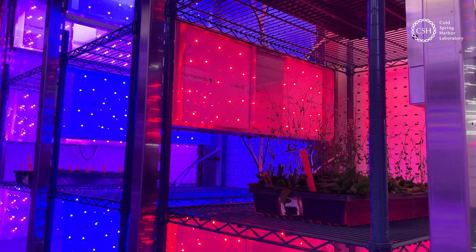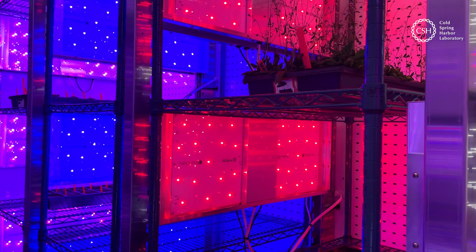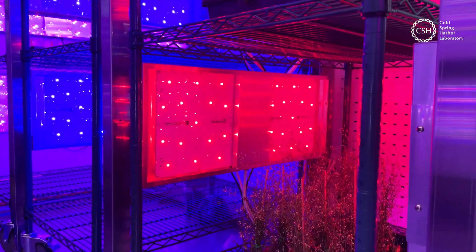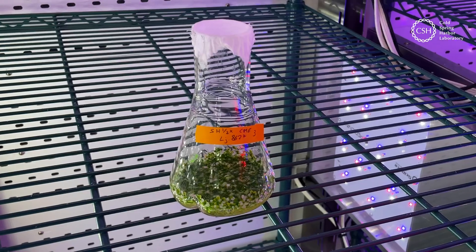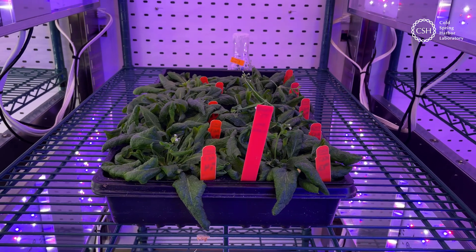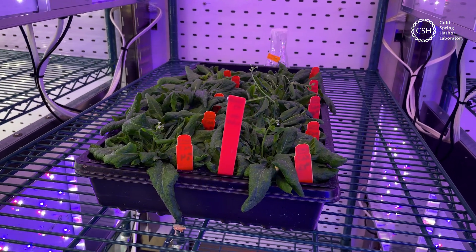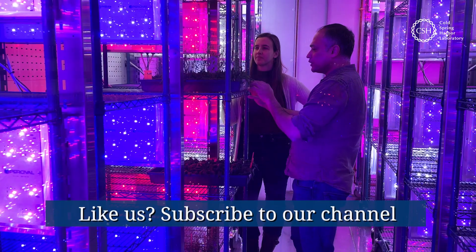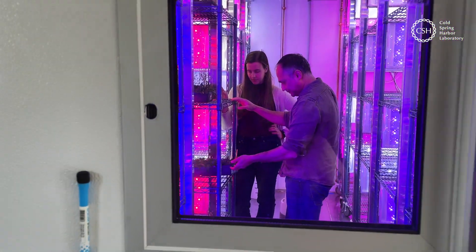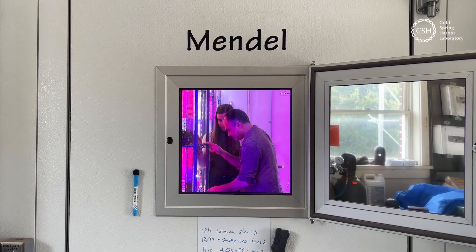As climate change threatens plant habitats across the globe, these growth chambers can help scientists future-proof plants against extreme weather events and temperature changes. Genetically engineering plants to withstand these conditions could help strengthen the world's food supplies. Meanwhile, these growth chambers can help point the way toward more sustainable farming practices that result in less pollution — a win-win for science and society.